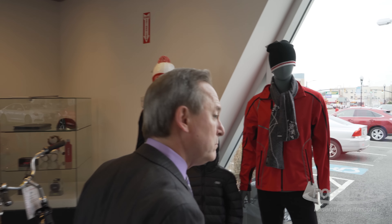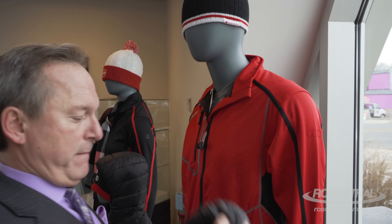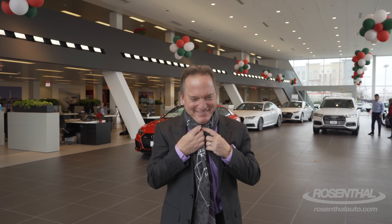Hey, that's a good looking scarf. I wonder if it fits. Oh yeah, it does. Who am I kidding? I can't do that.